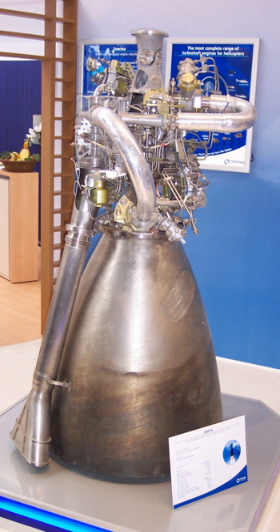See also: Spacecraft propulsion, Timeline of hydrogen technologies, Comparison of orbital rocket engines, HM-4. Comparable engines include the RL-10, Vinci, and CE-7.5.